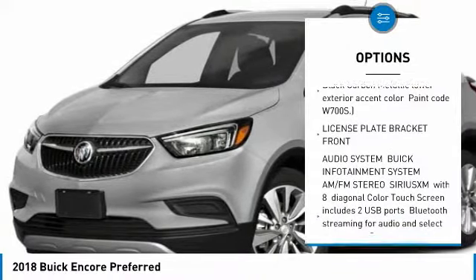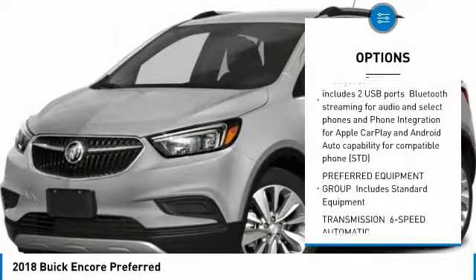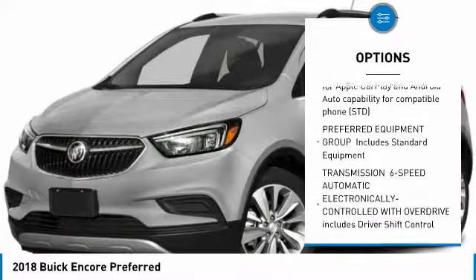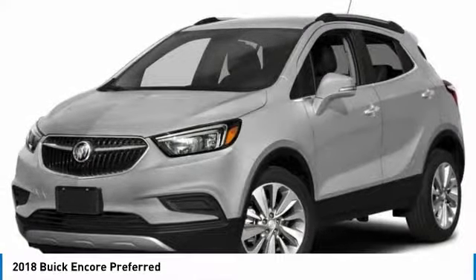All-wheel drive, keyless entry, steering wheel audio controls, leather-wrapped steering wheel, Bluetooth, adjustable steering wheel, power steering, keyless start, floor mats, and cruise control.